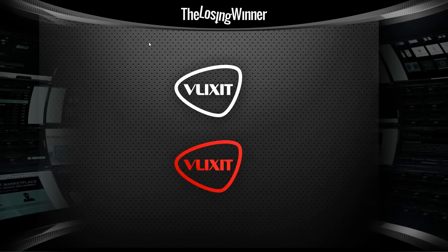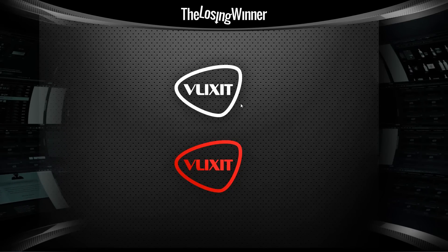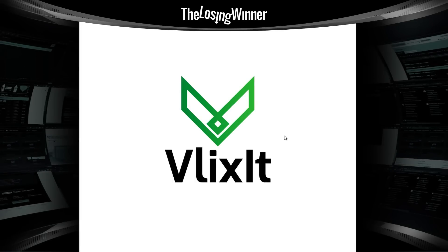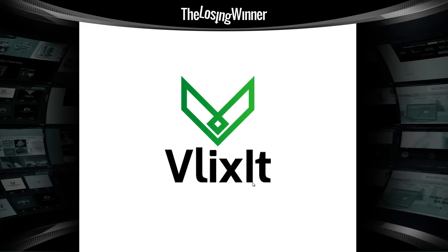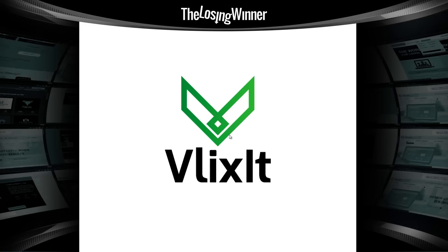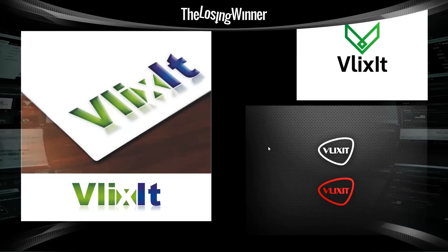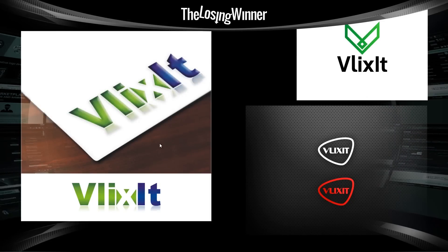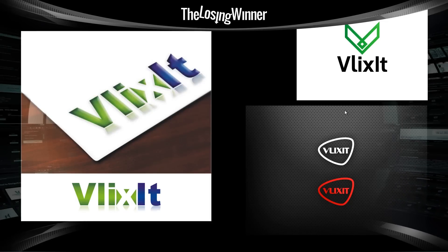Other submitted designs are much easier to read — Vlixit, much more simplistic, though they added an unnecessary background. In terms of design and execution, it's much better than the winning design. Another submission is also easier to read; the L versus the I shows clear differences, and it's a more simplistic design with better overall execution. This guy won $499 — those other designers completely wasted their time, unfortunately.